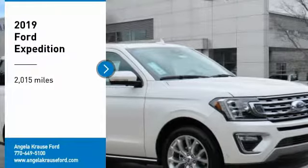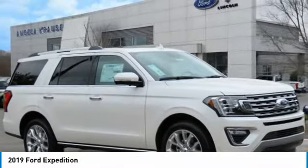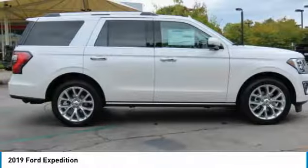You are going to love the 2019 Expedition. Powerful, controlled, resourceful. Expedition.